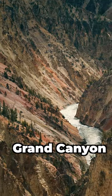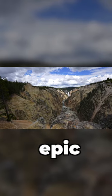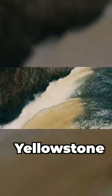Let's start off at the Grand Canyon. This beautiful canyon is 20 miles long and there are three epic viewpoints you can see from it. This was my favorite place in Yellowstone.